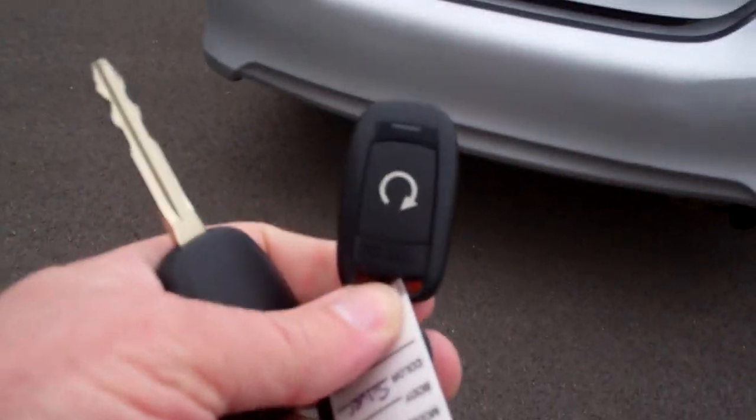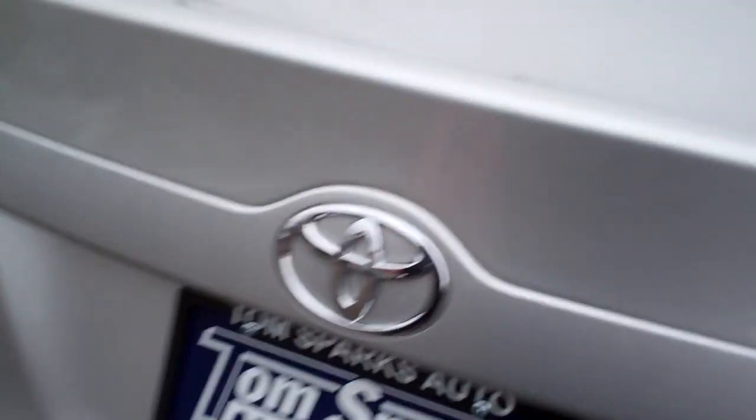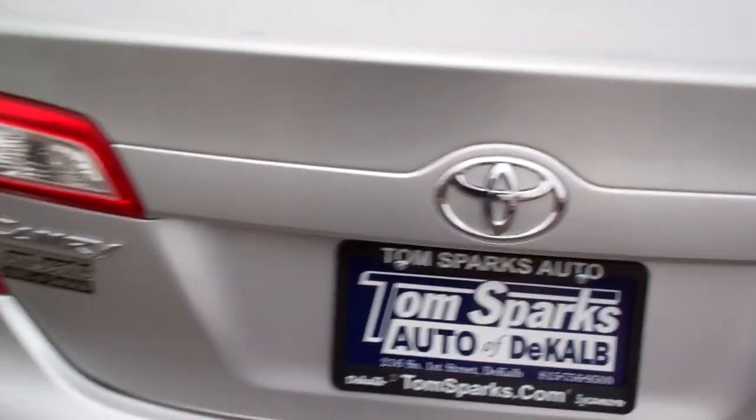Looks like we got remote start too, which makes days like this a little better when you got to get into a warm car. Nice big trunk with split fold seats, so you can fold those seats down if you need more room.